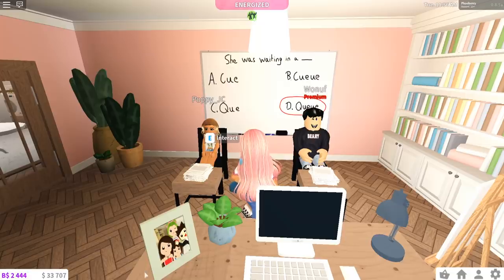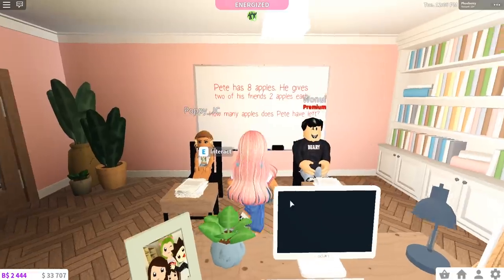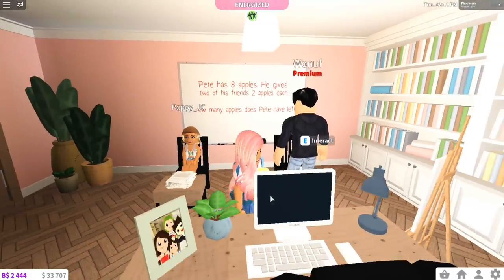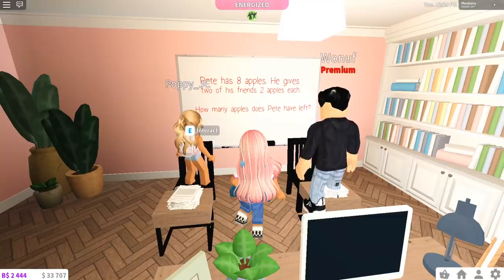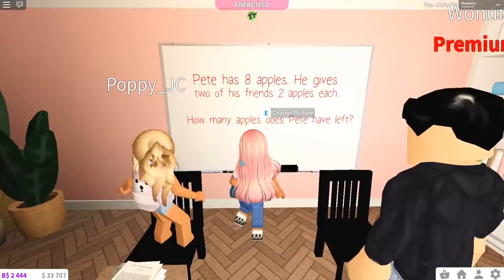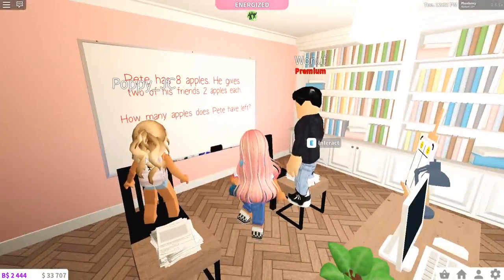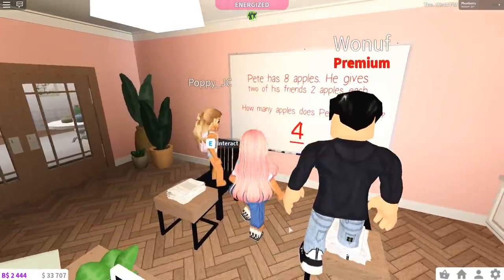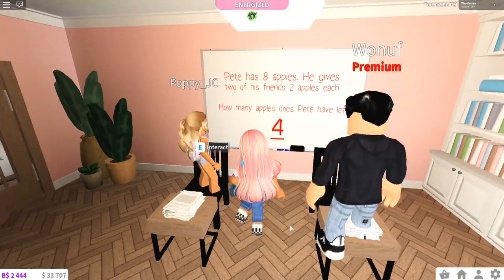That was the English class — we can now move on to Maths. 'Ready for maths? Yes!' You can both stand up and face the board. Right: Peter has eight apples, he gives two of his friends two apples each — how many apples does Pete have left? 'Six.' What do you think Josh? 'Eight.' Wait — 'I changed my answer to four.' Josh, do you want to change yours? 'I'll go with six.' The answer is four — good job Poppy, lucky you changed your answer!